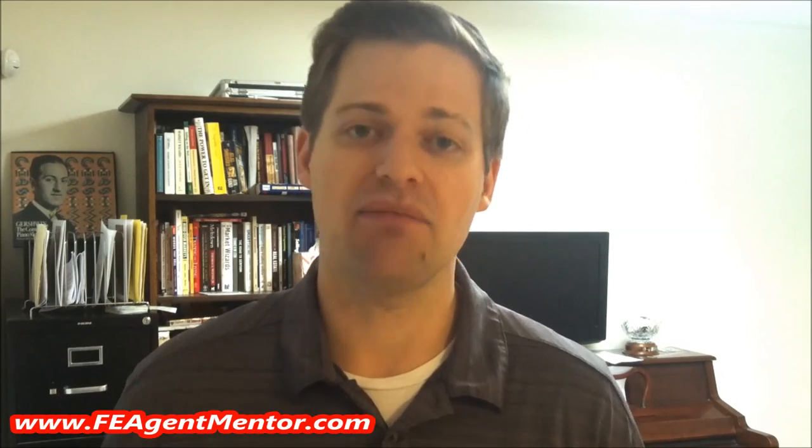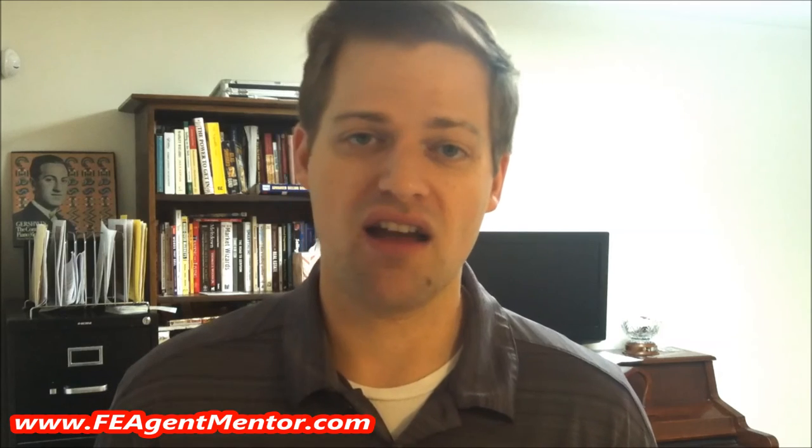If you'd like to find out more, check out my link at the bottom — it's feagentmentor.com. You'll find all sorts of free information on final expense sales and you'll find out really quickly if this is something that makes sense for what you're looking for. My name is Dave Duford at Final Expense Agent Mentor at feagentmentor.com. Take care, thanks.